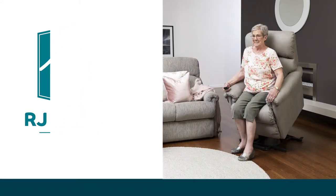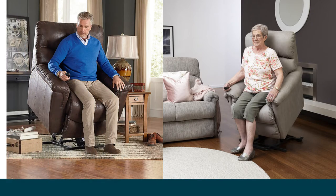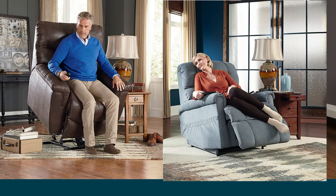At RJ Eager, New Plymouth's only Lazy Boy gallery store, we offer a huge range of Lazy Boy lift chairs with styles, functions and sizes to cater for every need, lifestyle and budget.